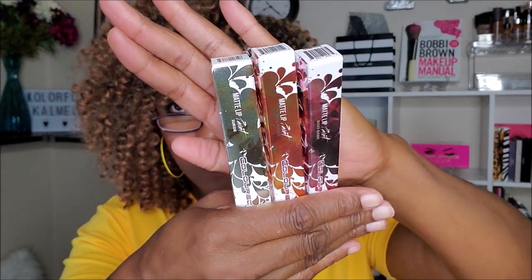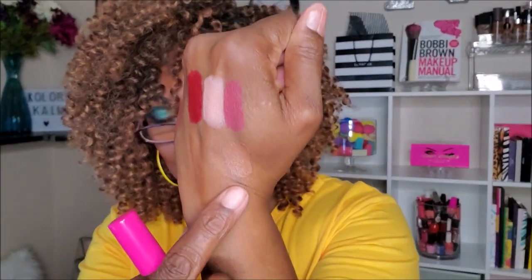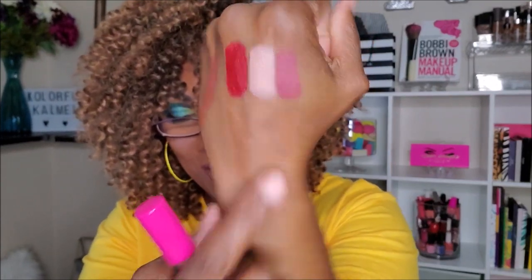Next I have three more lipsticks — these are matte lip paints. Very pretty packaging, absolutely gorgeous. The first one is in the color Suede. You can't really see it in the packaging — it's like the same as my skin tone. That would be a true nude for me, 100% true nude, because it is the same color as my skin.